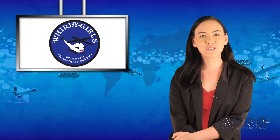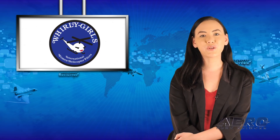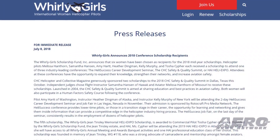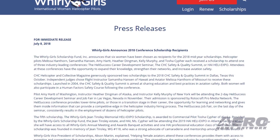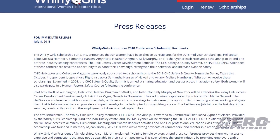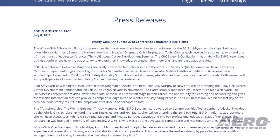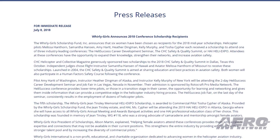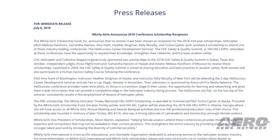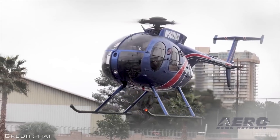The Whirly Girls Scholarship Fund, Inc. announced that six women have been chosen as recipients for the 2018 Mid-Year Scholarships. Helicopter pilots Melissa Hanthorne, Samantha Hanson, Amy Hart, Heather Dingman, Kelly Murphy, and Tasha Seifer each received a scholarship to attend one of three industry-leading conferences: the Heli Success Career Development Seminar, the CHC Safety and Quality Summit, or HAI Heli Expo. Attendees have the opportunity to expand their knowledge, strengthen their networks, and increase aviation safety.